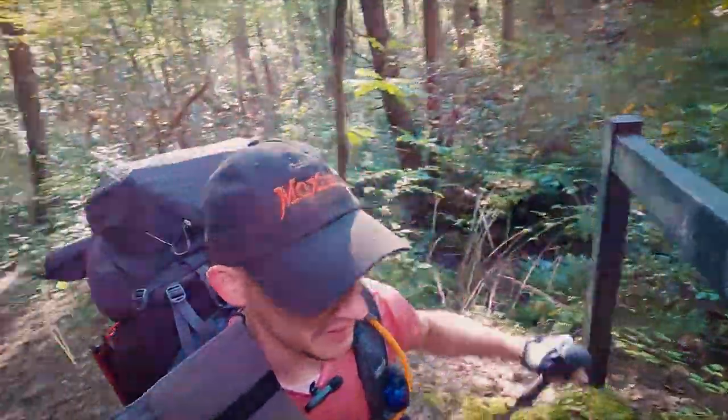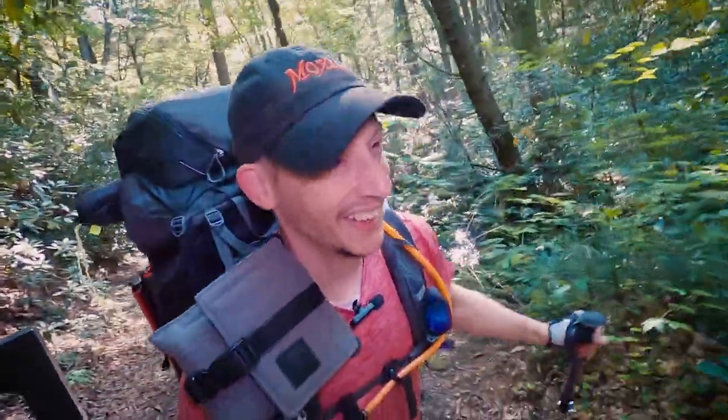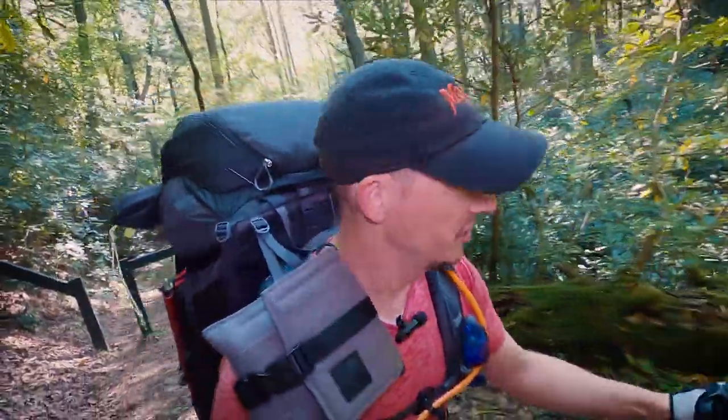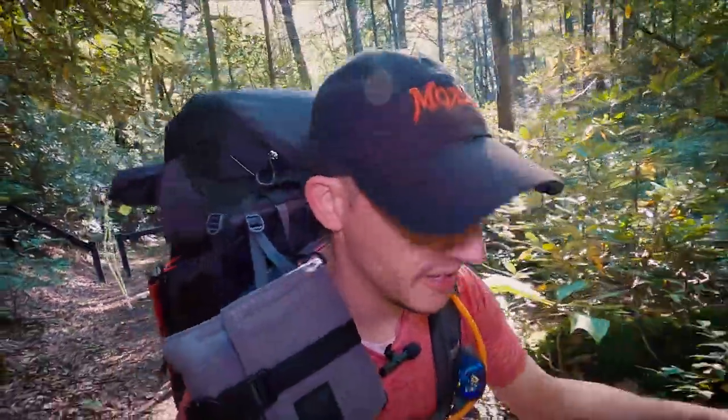We will hit Mount Camerer and hopefully get up above the trees, just for a little bit anyway. But that's the plan for the first part of today.